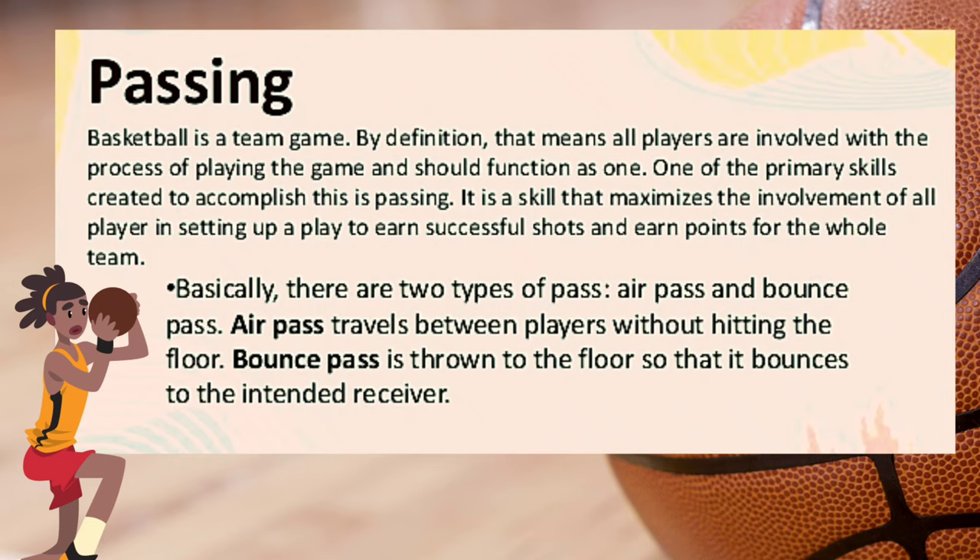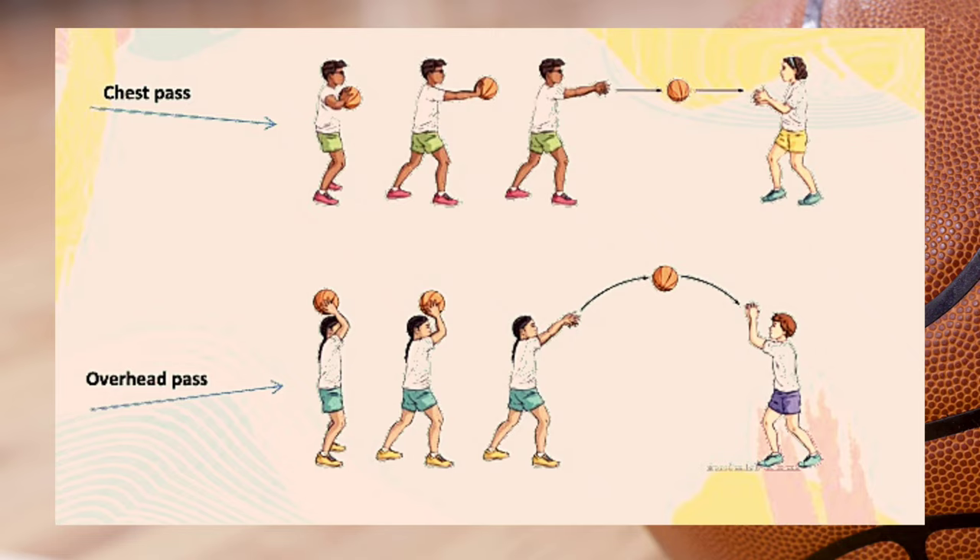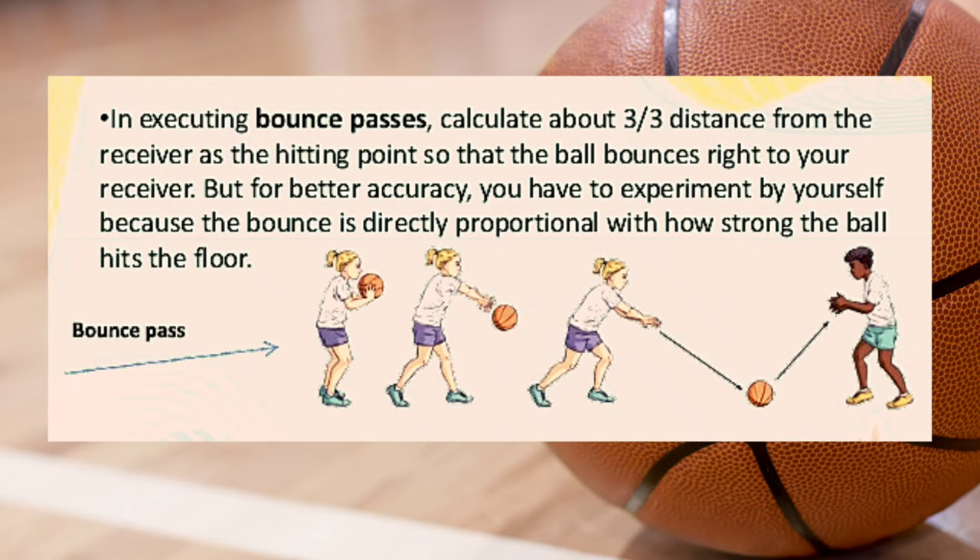Basically there are two types of pass: air pass and bounce pass. An air pass travels between players without hitting the floor. A bounce pass is thrown to the floor so that it bounces to the intended receiver. Air passes include the chest pass — a pass that originates from the chest to the receiver's chest level — and the overhead pass, which originates from the forehead. For better accuracy you have to experiment yourself, because the bounce is directly proportional to how hard the ball hits the floor.